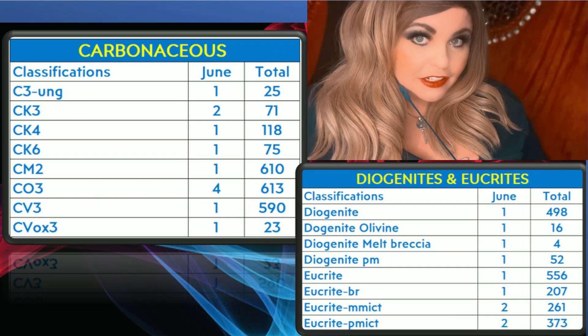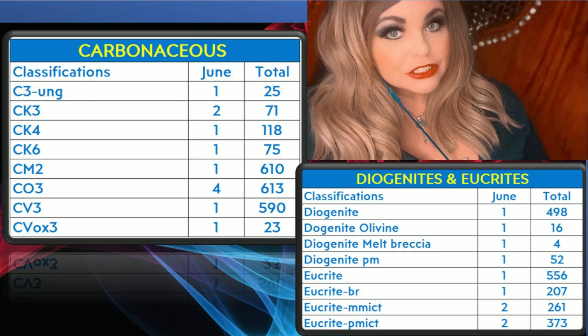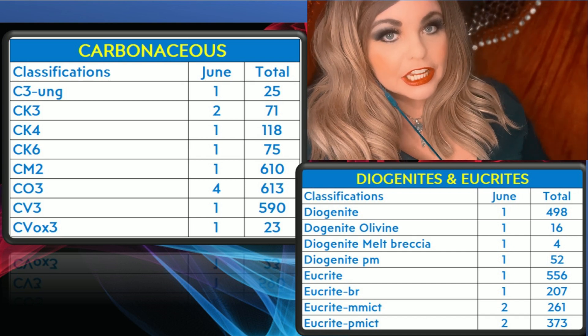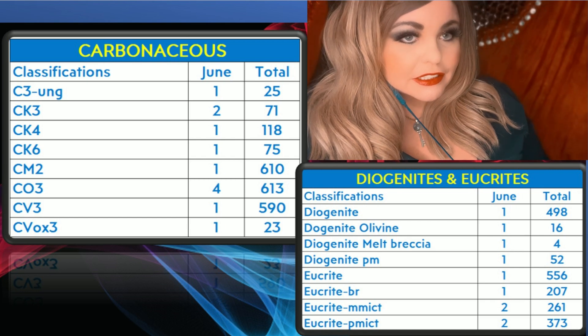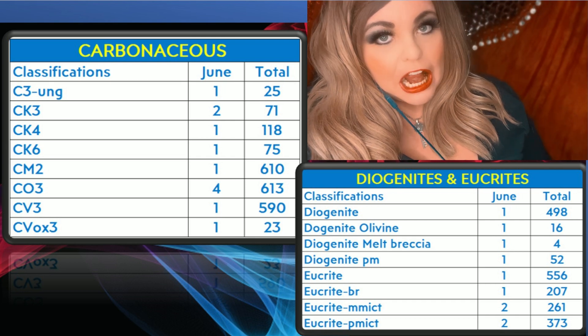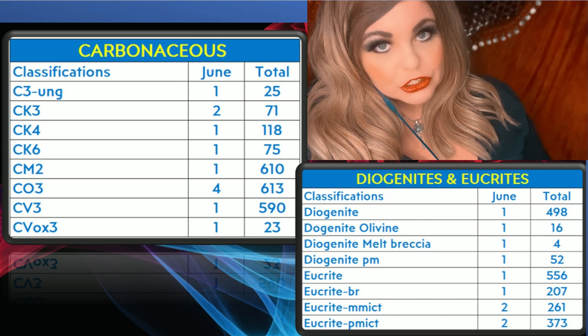As you can see from the first slide, there were 12 carbonaceous chondrite classifications, and we had 10 of the HEDs — technically 10 of the eucrites and diogenites. There weren't any howardites that were found or approved for June.